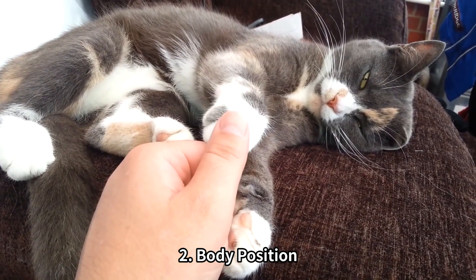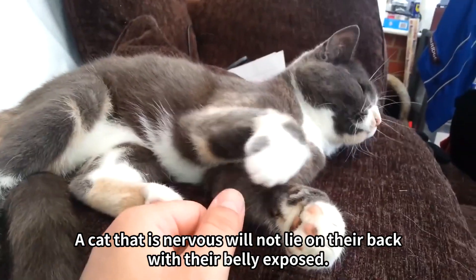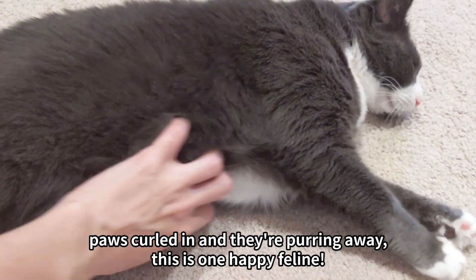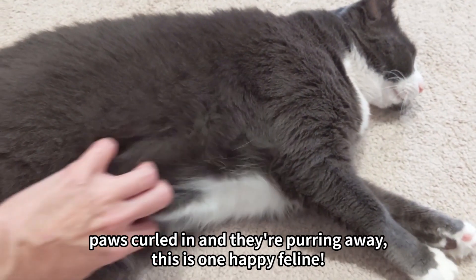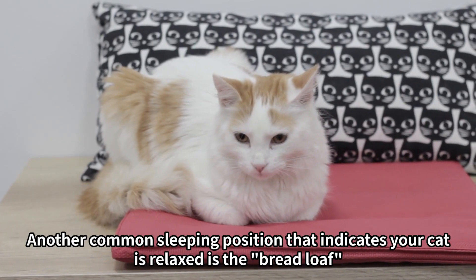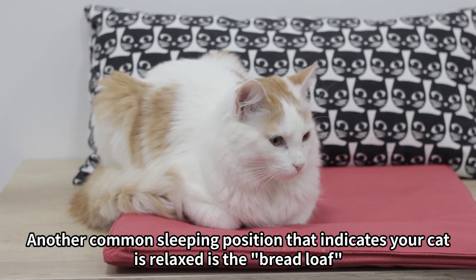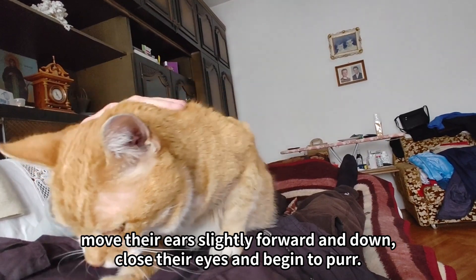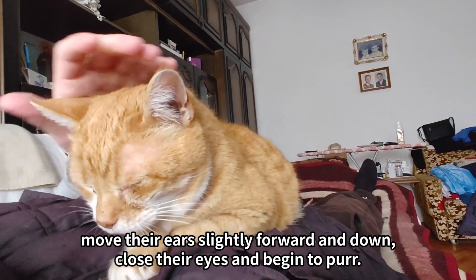2. Body position. A cat that is nervous will not lie on their back with their belly exposed. If you observe your cat lounging on the bed or couch with their belly up, paws curled in and purring away, this is one happy feline. Another common sleeping position that indicates your cat is relaxed is the bread loaf, where they tuck their legs under them, move their ears slightly forward and down, close their eyes and begin to purr.